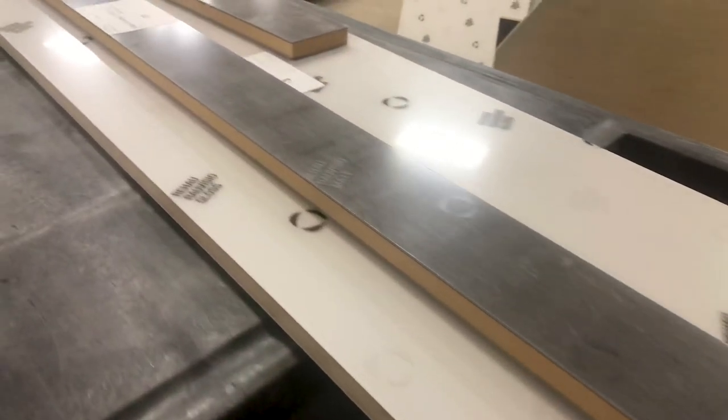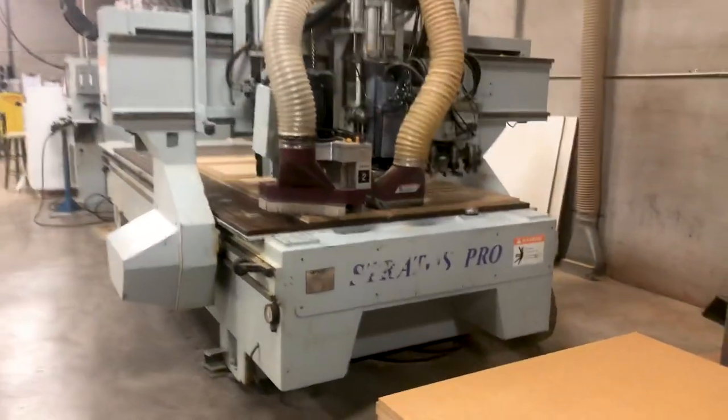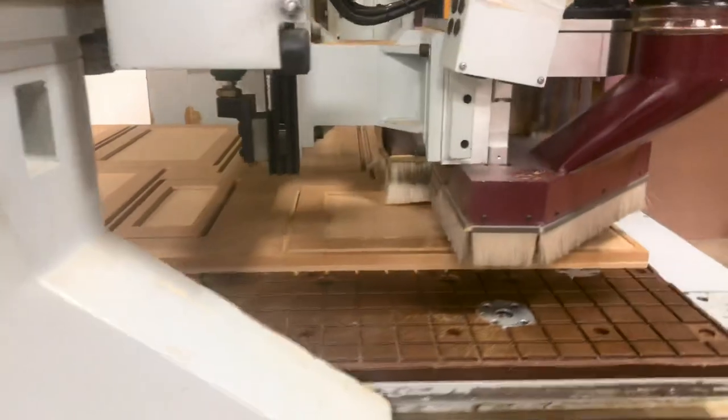The process starts here where specific pieces are cut out for the different cabinet sizes. Over on this machine, we see the cabinet doors being routed out straight out of a sheet of MDF.